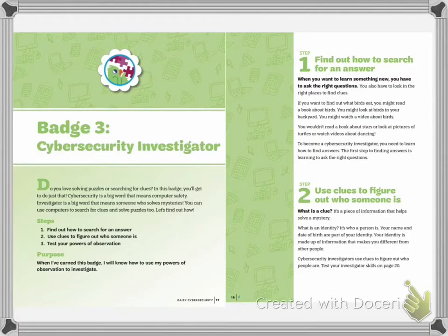Badge three, Cybersecurity Investigator. Do you love solving puzzles or searching for clues? In this badge, you'll get to do just that. Cybersecurity is a big word that means computer safety. Investigator is a big word that means someone who solves mysteries. You can use computers to search for clues and solve puzzles too. Let's find out how.